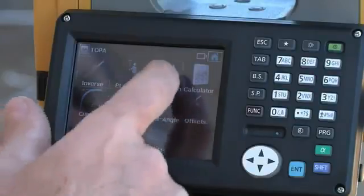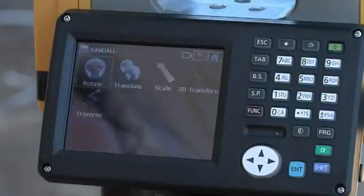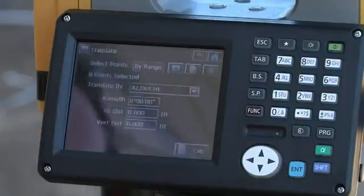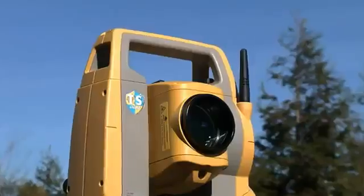Magnet software provides full survey and construction functionality, including Topo, Stakeout, Traverse, Cogo, and adjustment features, so you can complete your work in the field.